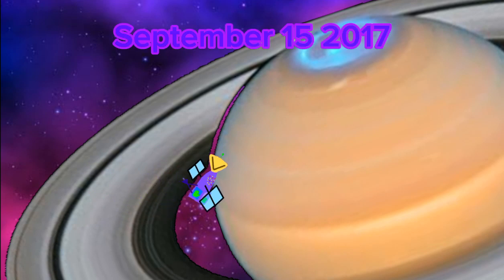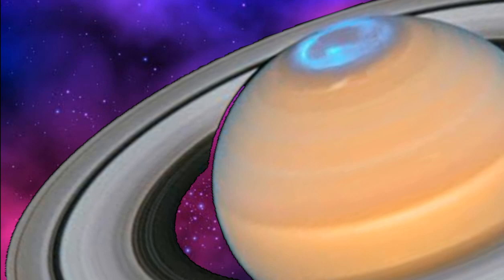A Cassini mission explored Saturn for 13 years. On September 15, 2017, it plunged into Saturn's atmosphere. The Cassini spacecraft took pictures of the hexagon storm, and a movie was created from seven images taken over five hours.